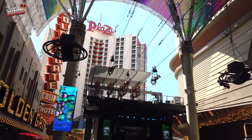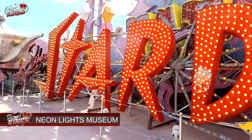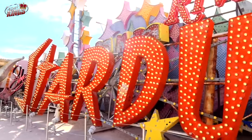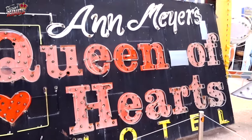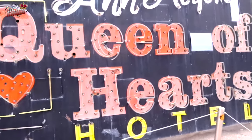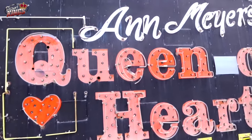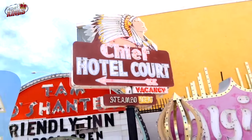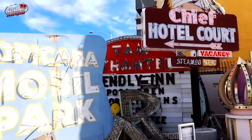Number 3: Neon Museum. Dive into the neon-lit history of Las Vegas at the Neon Museum, where you can explore a collection of iconic neon signs from old casinos and other businesses. This fascinating outdoor museum offers guided tours that tell the stories behind these dazzling artifacts, providing a nostalgic glimpse into Vegas' past.